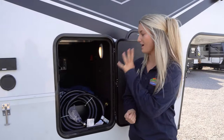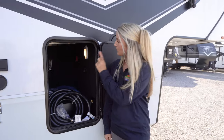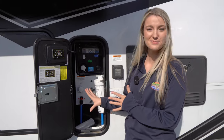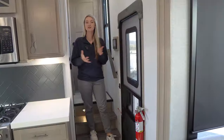Checking out our storage on the entry side, we have a storage space perfect for all of your hoses. We also have our road vac system in here, your battery disconnect, and a light. On the other side we have our auto leveling system and your convenience bay with all the hookups you'll need while at the campground.